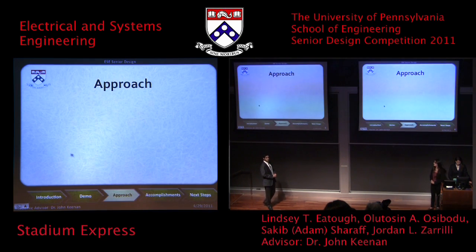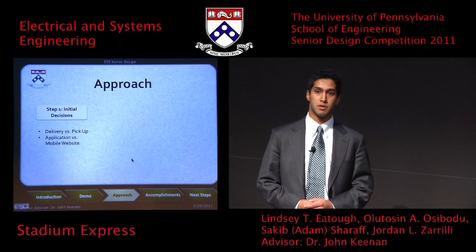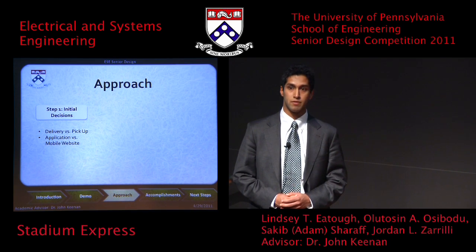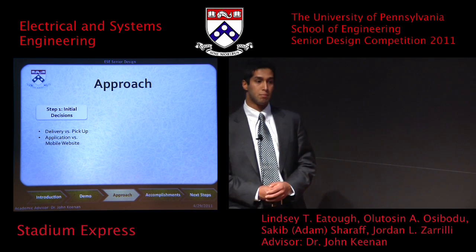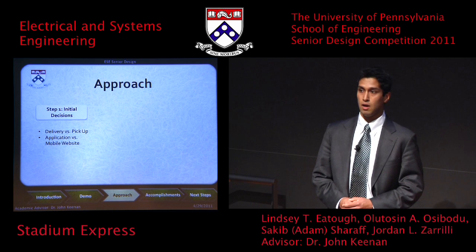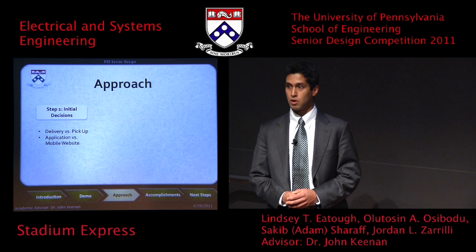Once we came up with the concept for Stadium Express, there were two major decisions to address. First, whether to create a delivery-based or pickup-based system. We spoke with the Executive Vice President of Facilities at Madison Square Garden, who advised that a delivery service is not feasible for an entire stadium, reaffirming our belief that a pickup system would be easier to implement and involve the least change to existing concession stand infrastructure. Second, whether to build a platform-specific app or a mobile website — we chose a mobile website, accessible to anyone with a smartphone, saving users the time of visiting an app store.